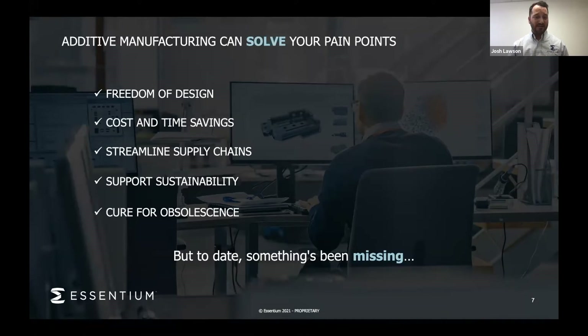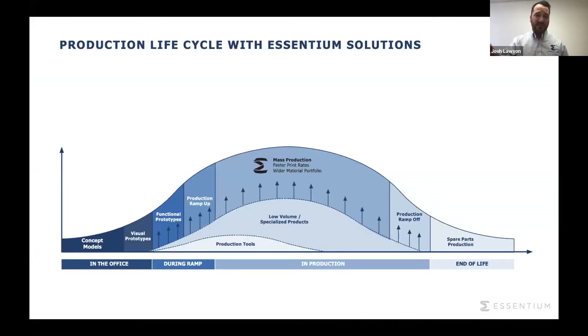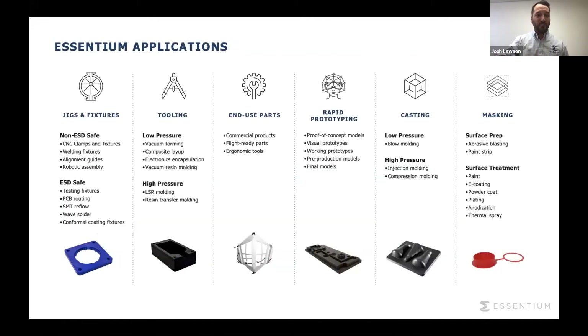One of the biggest pieces that has been missing is a machine and material portfolio that gives you the strength, the speed, and the scalability. As you can see here in the product lifecycle, historically additive manufacturing has been focused just on prototyping. But what Syntium is doing is moving into full production, all the way into end-of-life production for spare parts. We have a lot of applications we can work on with both our private and public customers, everything from jigs and fixtures to end-use parts and rapid prototyping.